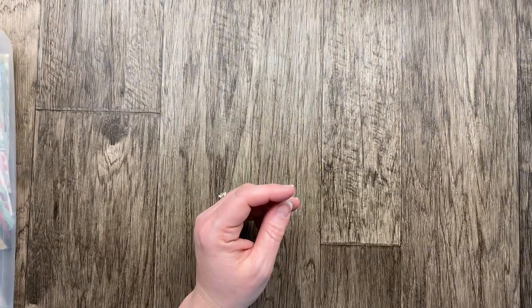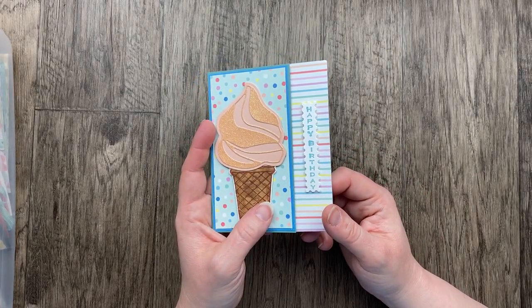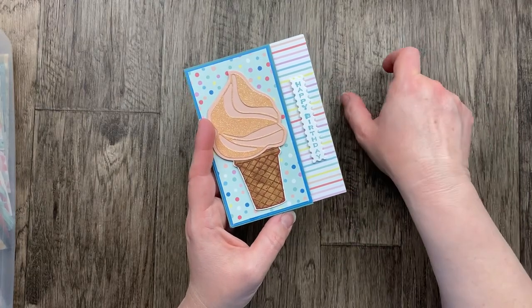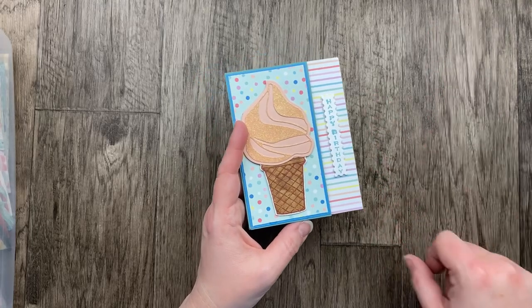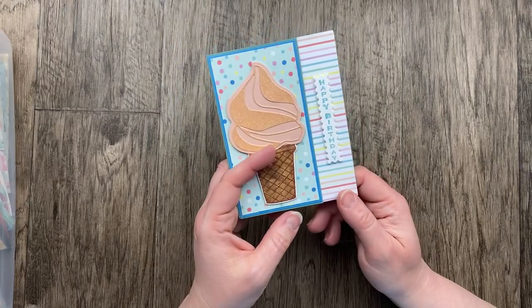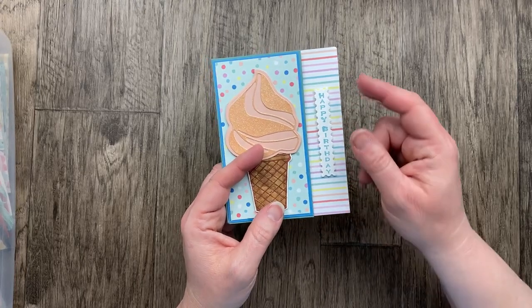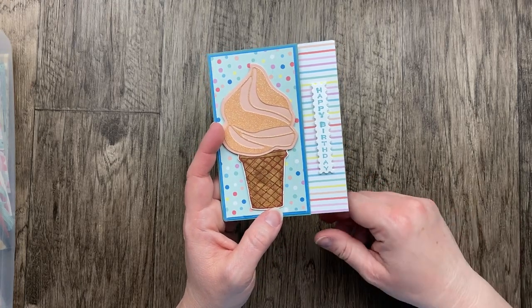Vicky is asking about what stamp set the vertical Happy Birthday is from — I cannot think of the name of it. It reminds me of a stamp set that had some other vertical designs, like a flower and some longer stamps. There's not a note, so I'm not sure, and my brain isn't working tonight. If anybody knows what stamp set this vertical 'happy' is from — Carmen, if you're watching — leave a comment and let us know.